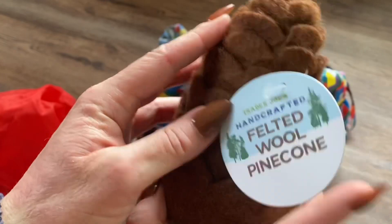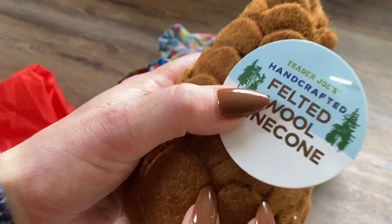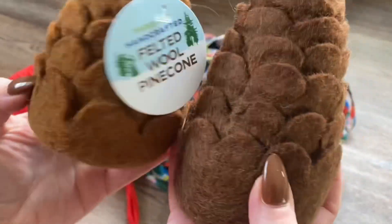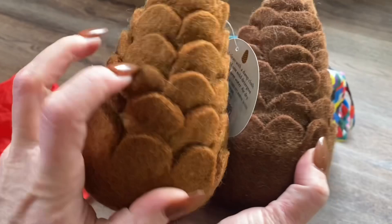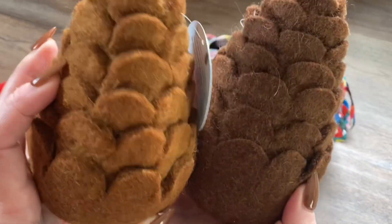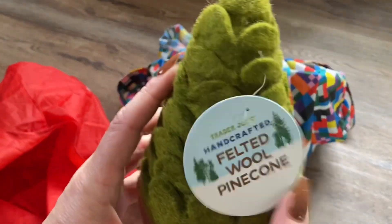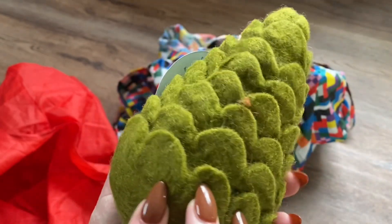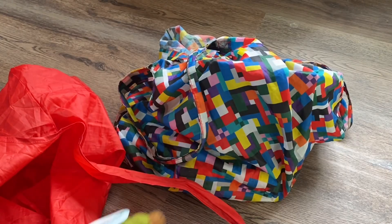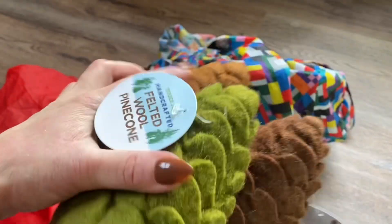For some holiday decor, I picked up three felted wool pinecones. One is brown and one is terracotta — that terracotta one actually matches my nails — and I also got the green one, which I thought could do double duty as a little Christmas tree. Just a cute little trio to put somewhere to decorate. These were $3.99 each.